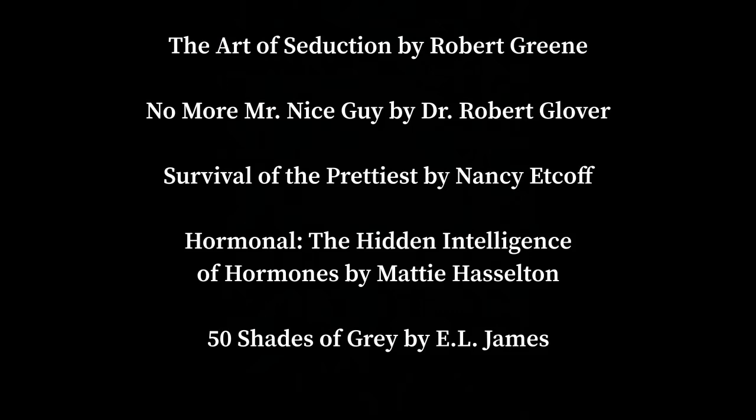I almost forgot — because this is a relatively short book, I'm going to start a poll for the next book right now so I can get as many of you weighing in as possible. A lot of these are suggestions you guys gave me. The options are: The Art of Seduction by Robert Greene, No More Mr. Nice Guy by Dr. Robert Glover, Survival of the Prettiest by Nancy Etcoff, Hormonal: The Hidden Intelligence of Hormones by Maddie Hasselton, and lastly just for shits and giggles, Fifty Shades of Grey by E.L. James — not to read the book so much as to look at the plot points and elements that make up the ultimate female fantasy. Please vote and tell me what you want to hear next.